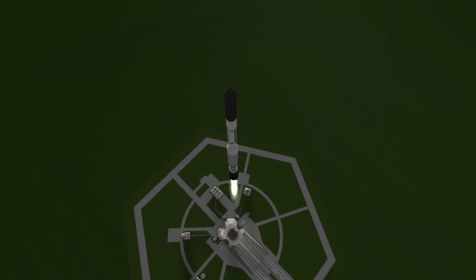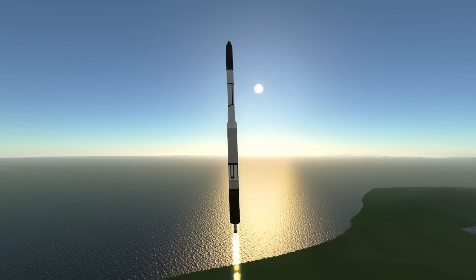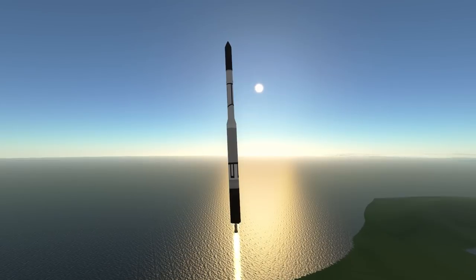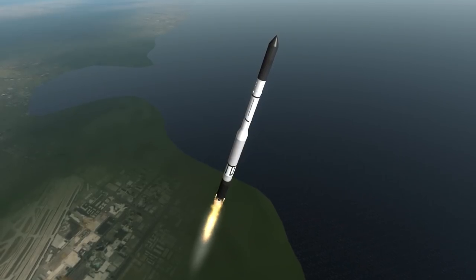This video commemorates Delta II's last flight, which ends the last American family of large rockets to emerge from the 1950s and 60s — with the operational Delta IV not being a Thor rocket, the current Atlas V not related to the original Atlas family, and both the Titan and Saturn lines definitively out of service.